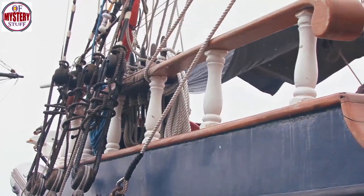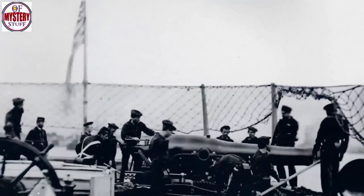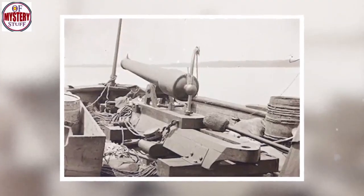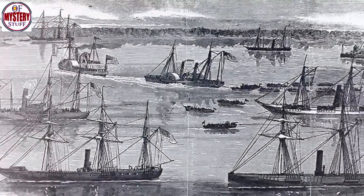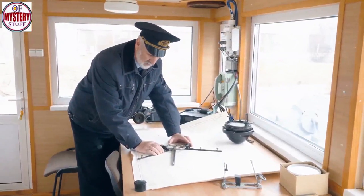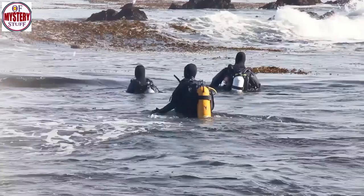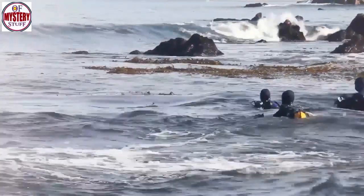A team from a private group, the CSS Pee Dee Research and Recovery Team, had found the first of three cannons in 1995. This cannon had been found in the waterway about a mile downriver from the ship's wreckage, near the site of the Mars Bluff Navy Yard. That gun was the 9-inch smoothbore Dahlgren. But after that discovery, it would be 11 more years before another cannon was found. In 2006, the same team came across the second one, not far from the Dahlgren — a 6.4-inch Brook rifle, one of two Brook guns that the Pee Dee had carried. With the discovery of the wreckage in 2009, that left one final mystery: where was the missing Brook cannon?